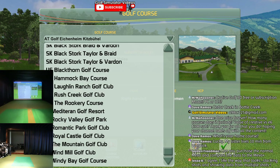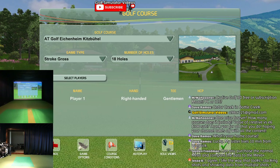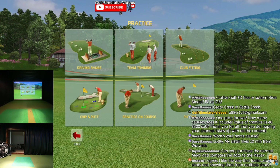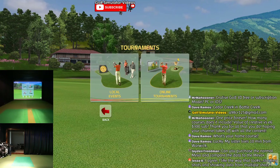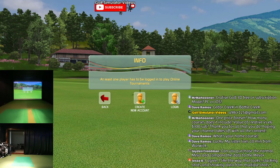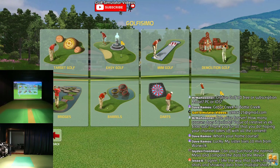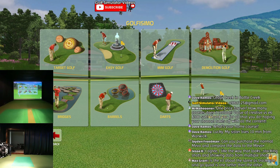These are the fantasy courses that they've actually just created using their own creativity - it's awesome. Tons of different practice options: team training, club fitting, putting, practice on course, chip and putt, tournaments. They have online tournaments - you can go in there and play whether it be closest to the pin or different things like that. And then there's Golf-ismo - target golf, easy golf, mini golf, demolition golf, fridges, barrels, darts, grand slam. It's all fun stuff.